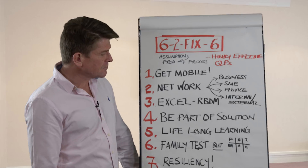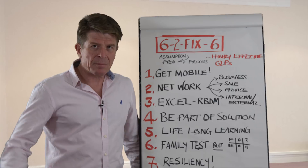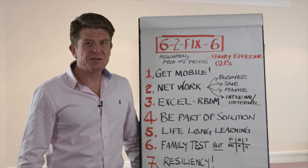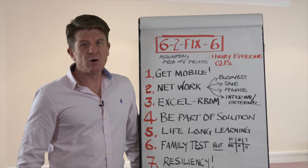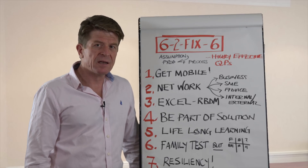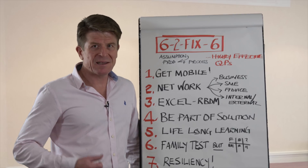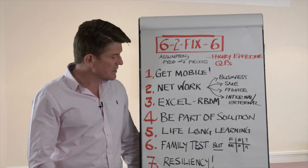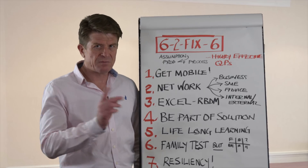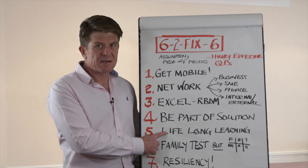Number five: really invest in lifelong learning. There's a lot happening in terms of science and technology and an awful lot is changing. There's a lot more you can know about the core skills of being an essential QP, which is largely to do with interpersonal communication and behavioural skills rather than just the manufacturing process. But you've got to work at it, so invest in lifelong learning — and that means putting time aside for it.